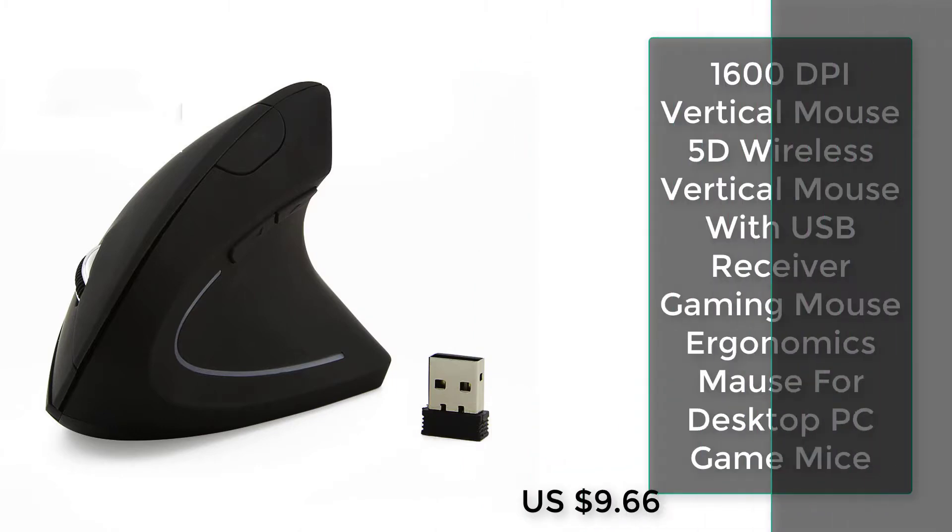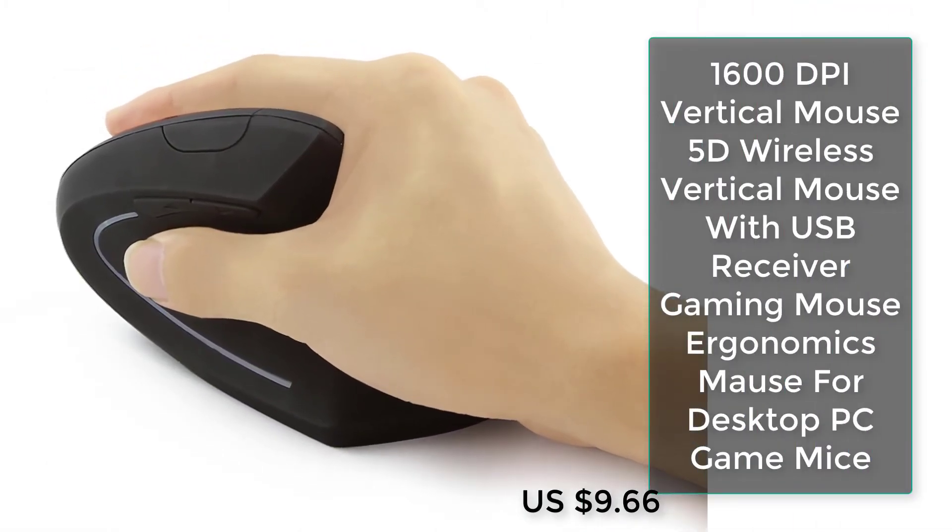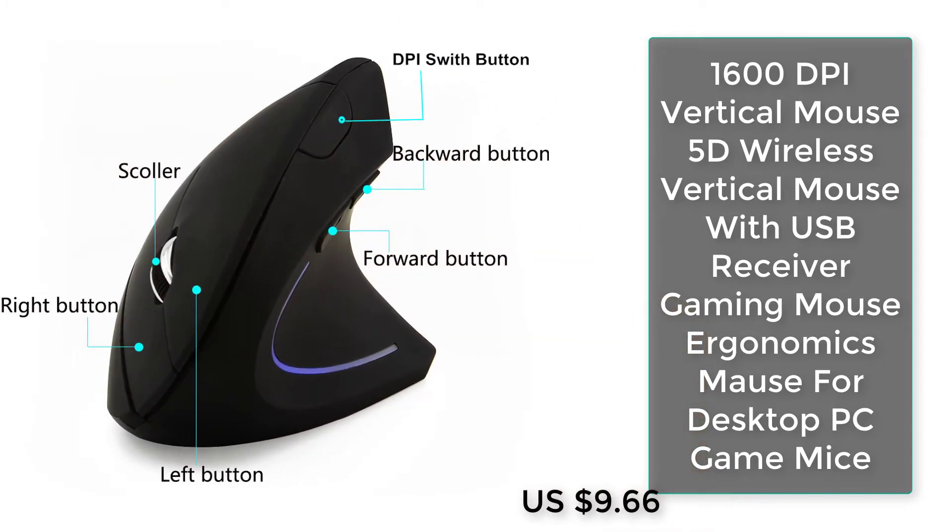Number five: 11600 DPI vertical mouse, 5D wireless vertical mouse with USB receiver, gaming mouse, ergonomic design for desktop PC game mice.